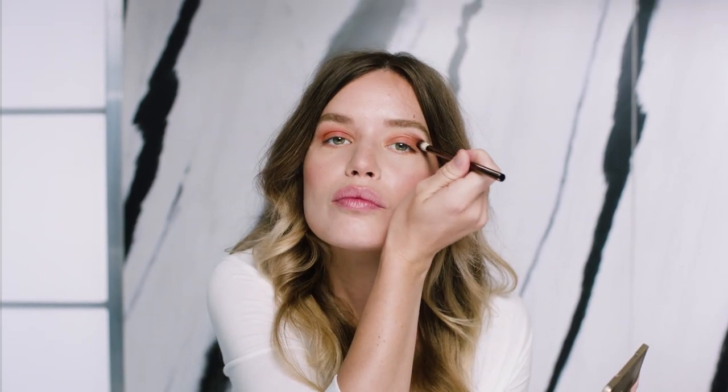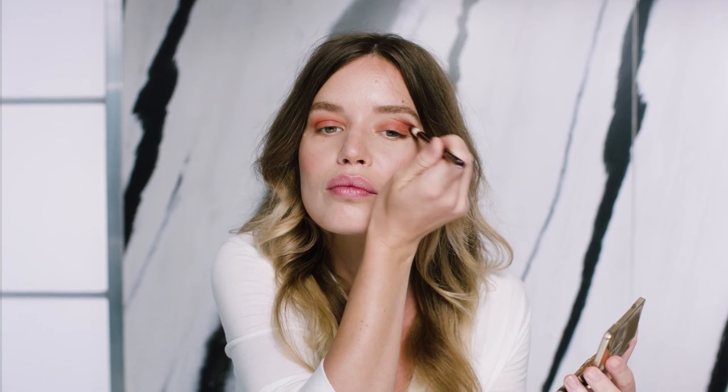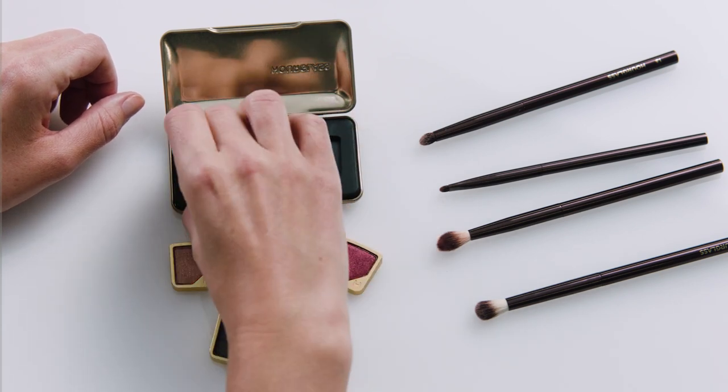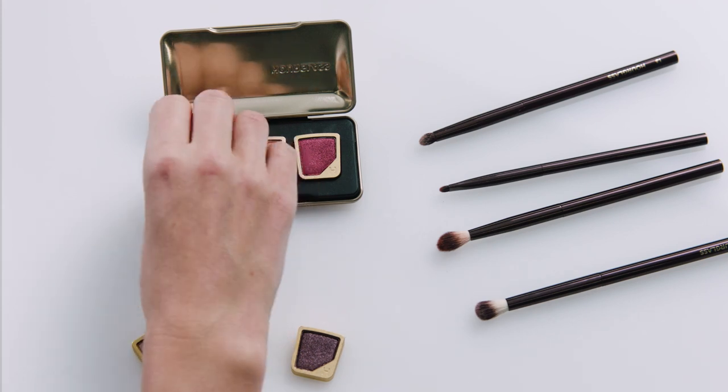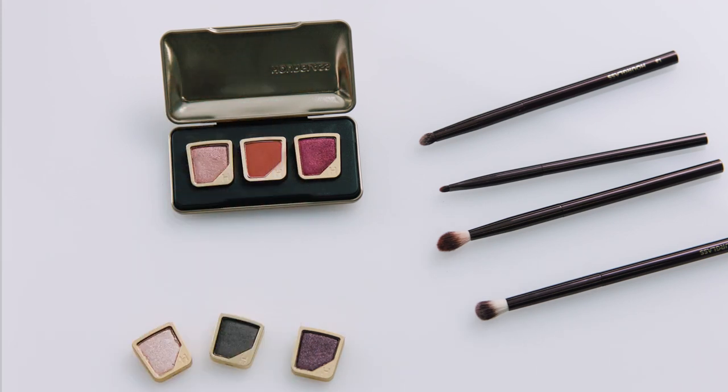I really feel like when I've had eyeshadow palettes in the past, there'll be two or three colors that you use but there'll be some that are never touched. I love that you can just take them out and decide what you want for your look for day or evening and switch it up. And you can have multiple of these and just create your perfect eye look.